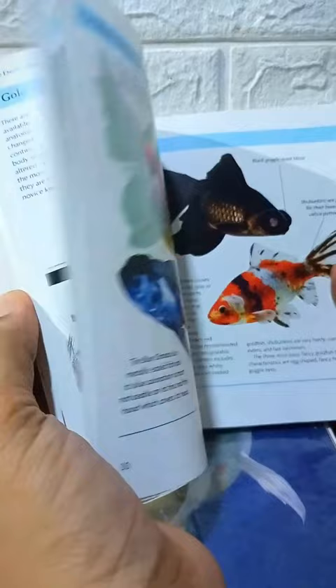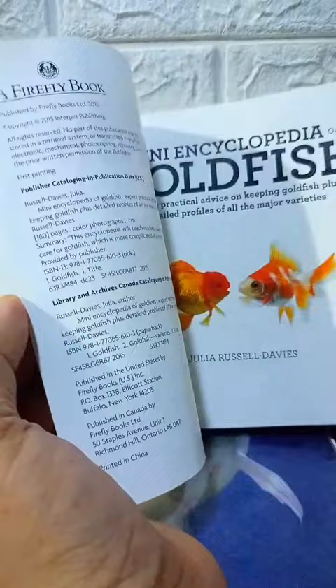Starting out: selection and setting up the aquarium. Water quality and testing, and aquarium maintenance.